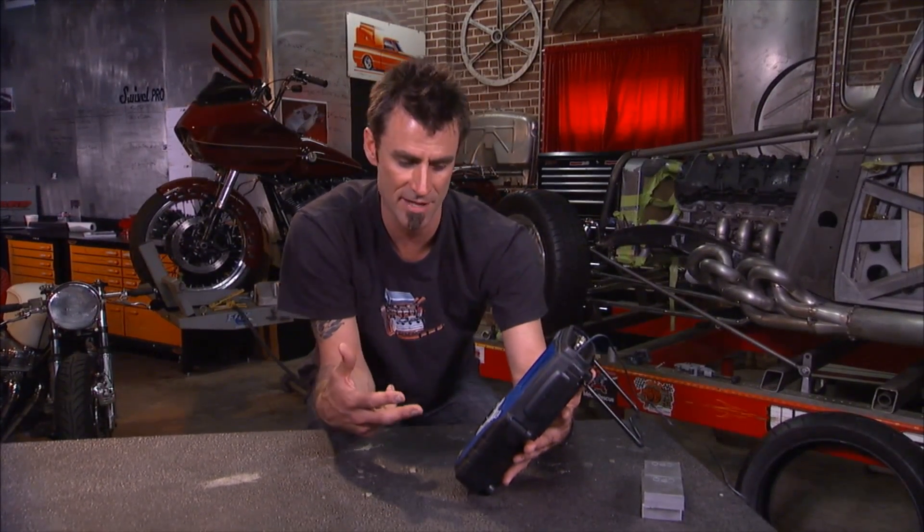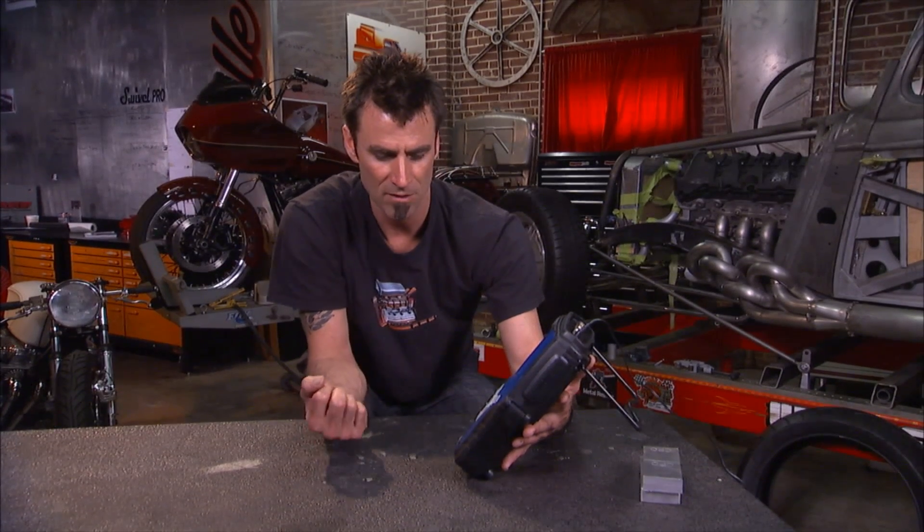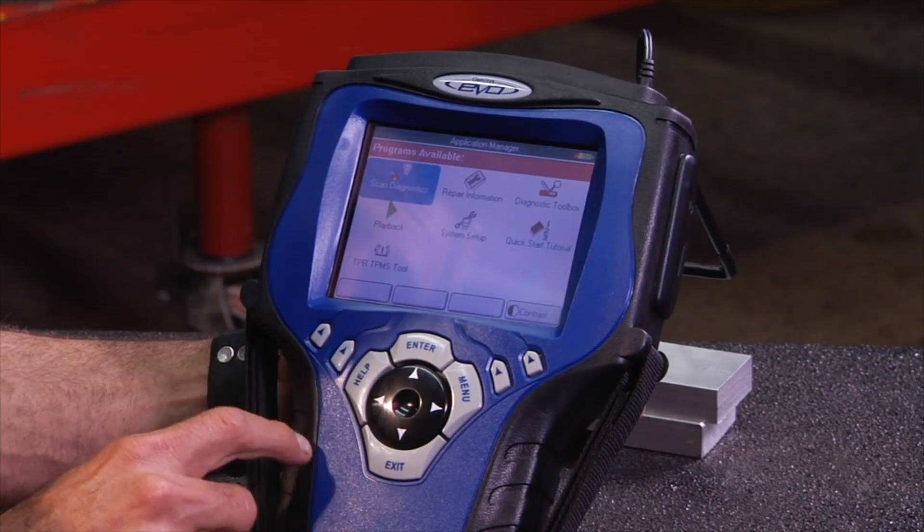Another great thing this tool is going to do: it's going to be able to read ABS codes, you're going to be able to diagnose entertainment systems, and there are also airbags. Airbags are a big one — this will do airbag codes.